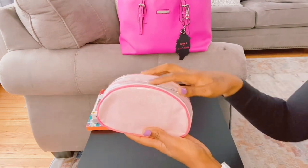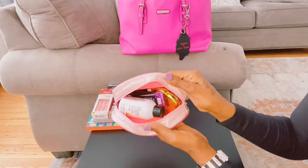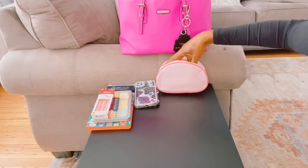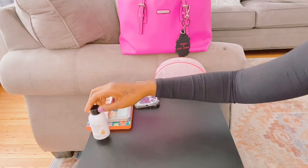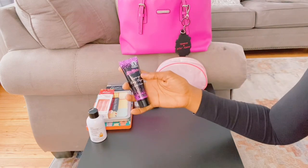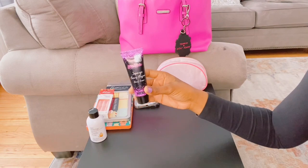This is my Bath & Body Works cosmetic bag. I'm going to sit it here and pour the items out. I have Bonner's Icing Hand Cream and I have another hand cream — Japanese Cherry Blossom — that I got from Family Dollar.